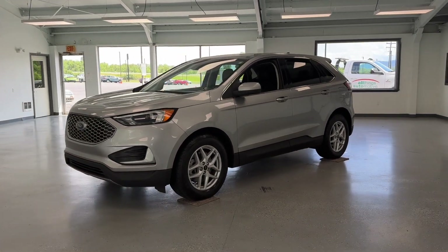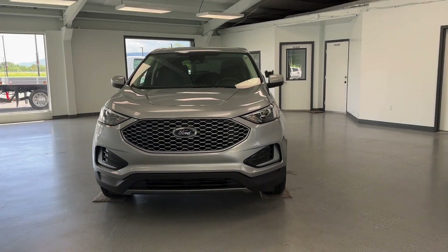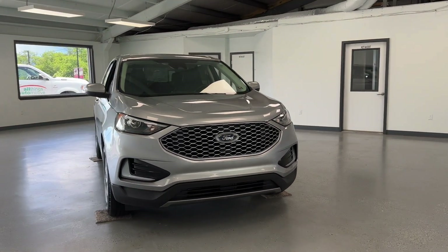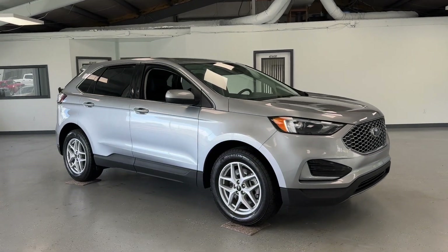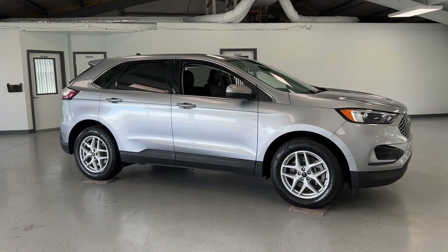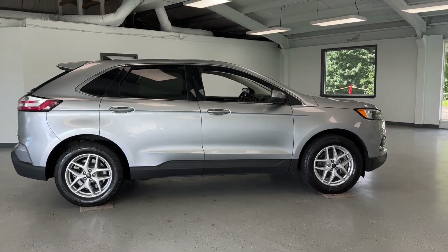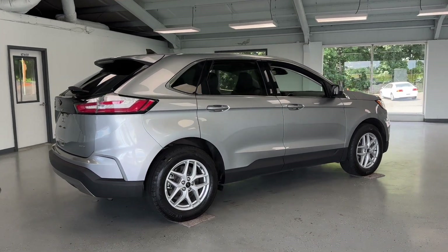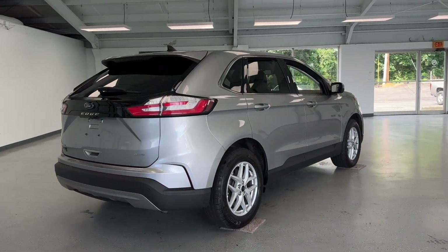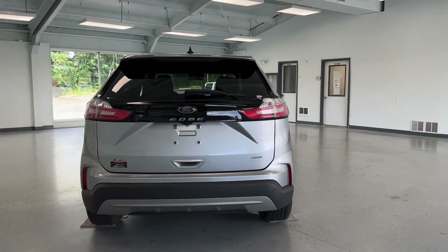If you're interested in this vehicle, come and check it out at All Things Automotive, located at 21518 Great Cove Road, McConnellsburg, PA. Or you can give us a call at 717-485-4224. You can also check out this silver SUV and other listings on our website at www.allthingsautomotive.com. Thank you for watching this video and have a great day.